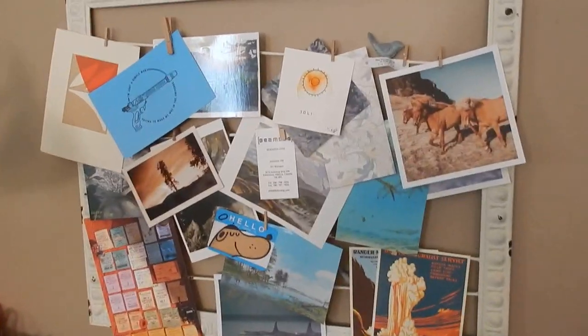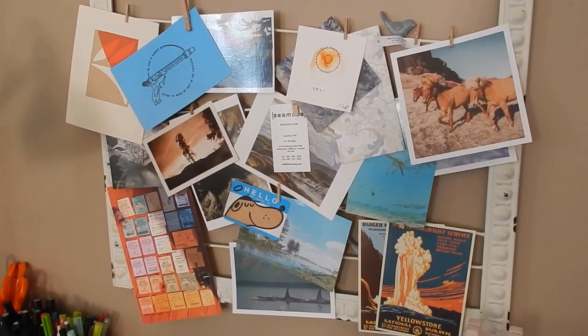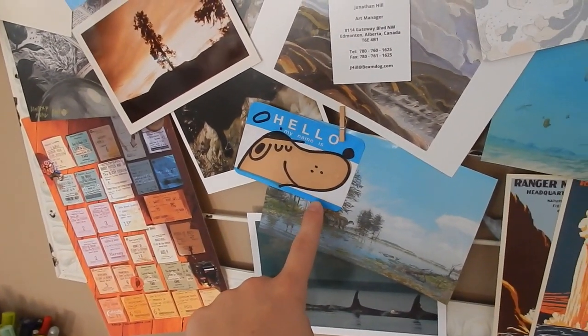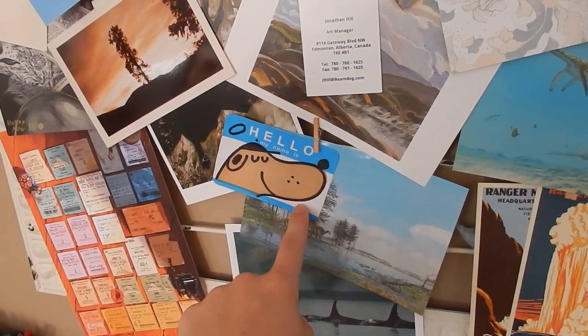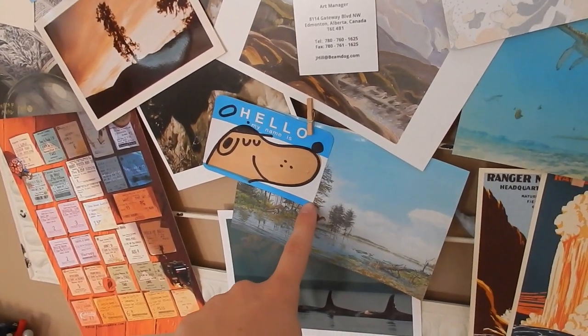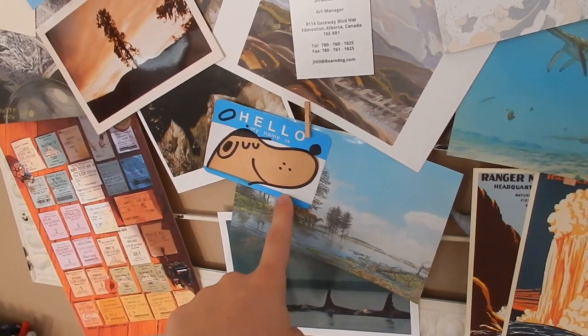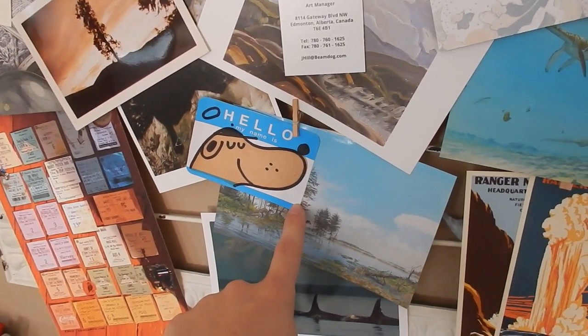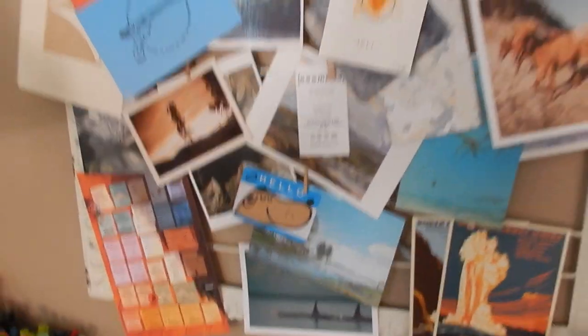This is my little postcard collection zone. This dog here is done by Kyle Metcalf — he's a local artist who graduated from the same college as me and his stuff is absolutely delightful. I found this out in the wild because he sticks them on public places and I couldn't resist keeping it.